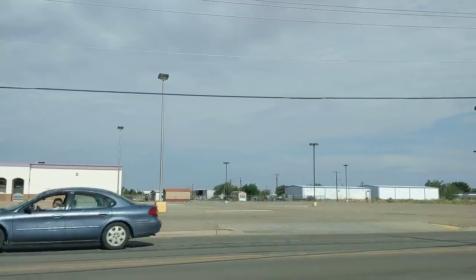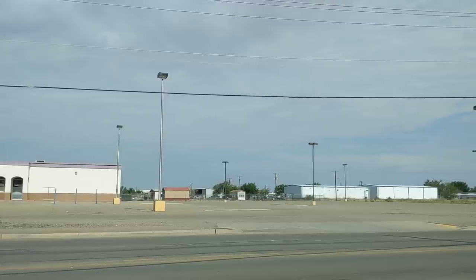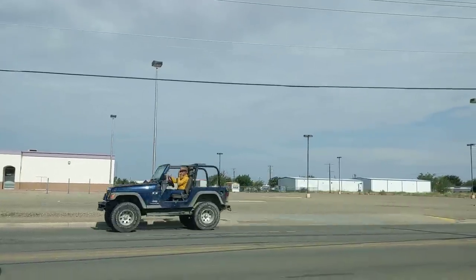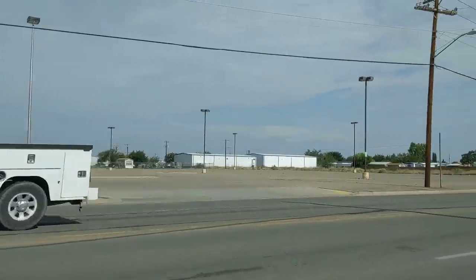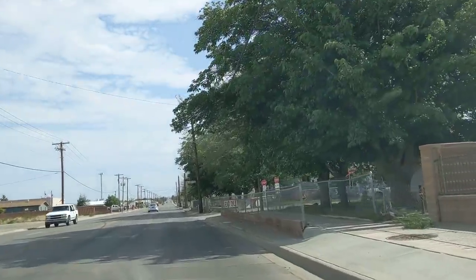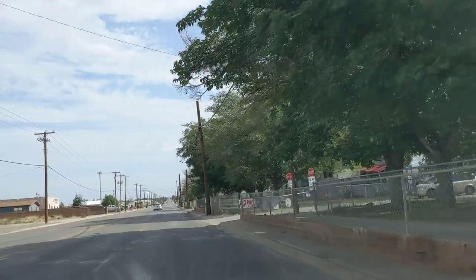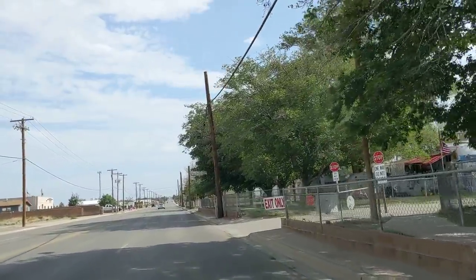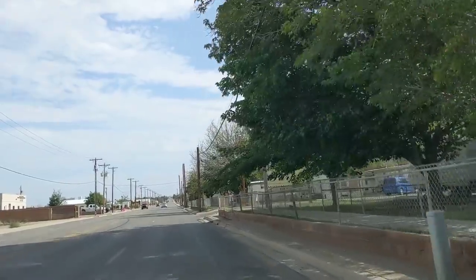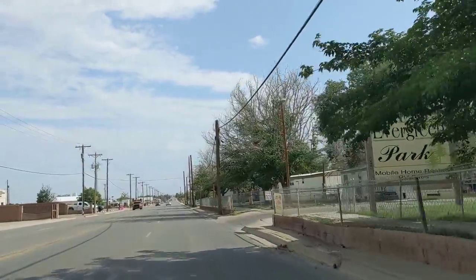They have some sites available that don't have homes on them. Because of the lumber shortages and other things, prices have increased from around $50,000 to $80,000. But they have still kept the rents reasonably low.